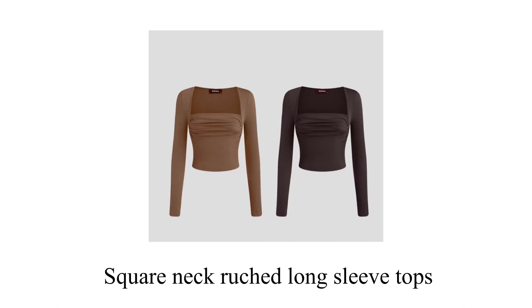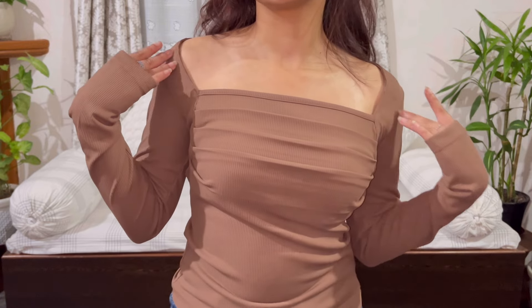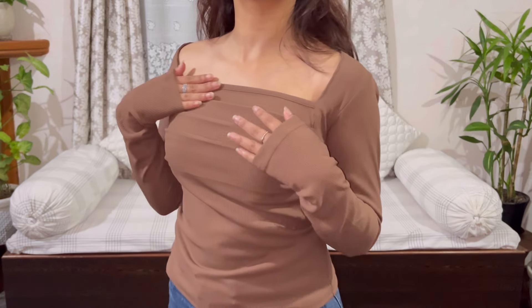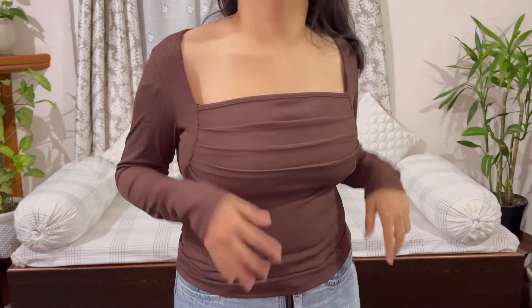The first product is a combo of two square neck ruched long sleeve tops in light brown and dark brown. You can either purchase it as a combo set or individually. This is the light brown top and the color is quite nice — it is exactly like the picture — and this is the dark brown one.